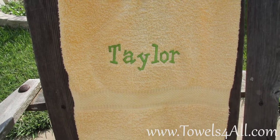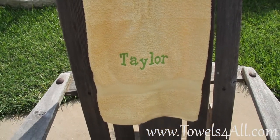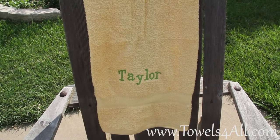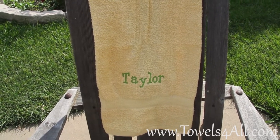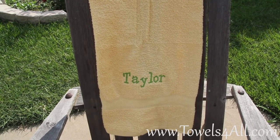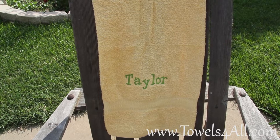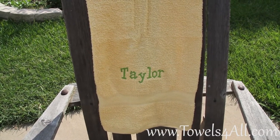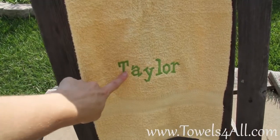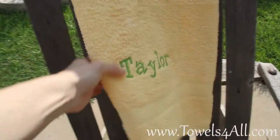So Taylor, lime green, yellow bath towel. Now of course for the colored bath towel listing, you pick the color of your towel. I do have all the options — pink, purple, blue, gray, beige — listed in my listings. Then you pick the color of the thread that you want.